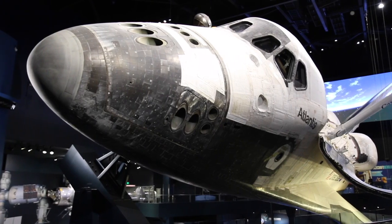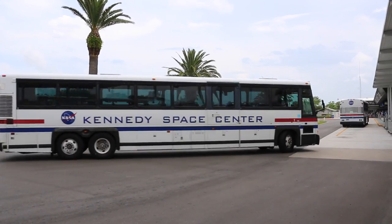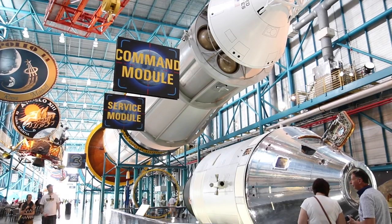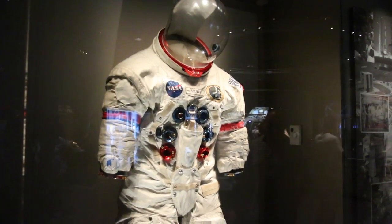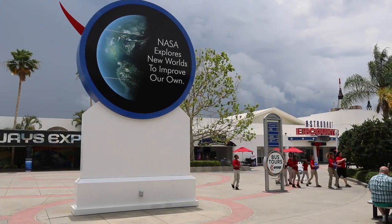You can get up close to the actual Atlantis space shuttle that went into space 33 times, head out to the launch pads, and walk under a vast Saturn V rocket of the type used to power the Apollo missions to the moon. You can also meet a real astronaut, and NASA is preparing to take man all the way to Mars and back.